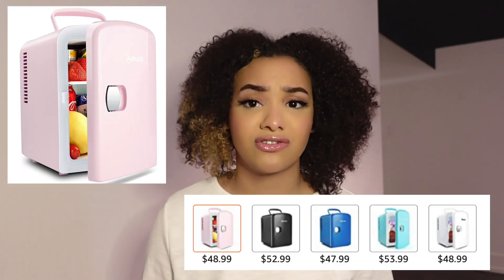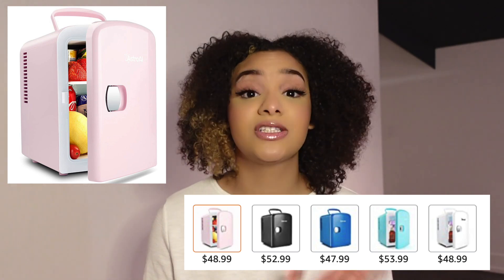Another amazing gift that I personally have myself is a mini fridge. Mini fridges can range from like 50 bucks upwards, so I think it's a really nice unique gift. Especially if the person you're buying this for is into skincare, this is the perfect gift. It's also just versatile — you can put your drinks in there, have your little snacks in your room. I love the idea of a mini fridge.